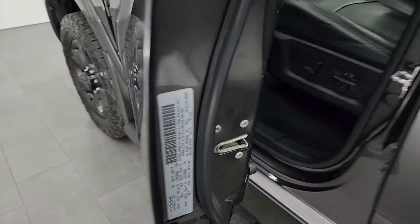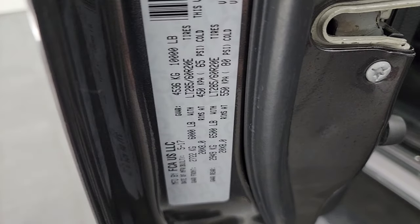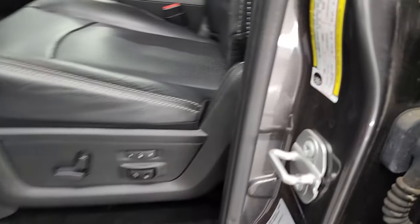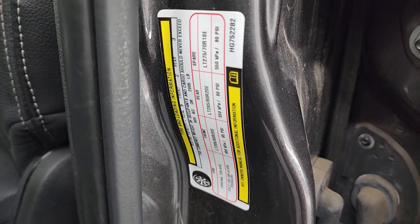I'll show you the VIN sticker — no previously owned in Canada trucks here — and the tire and loading information sticker right there.